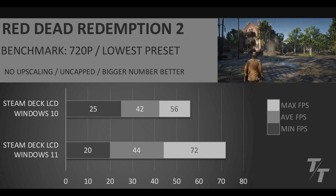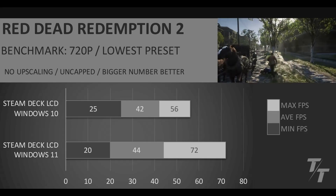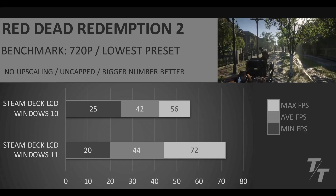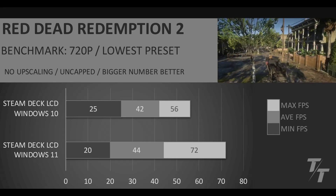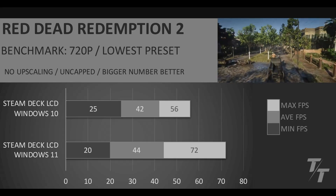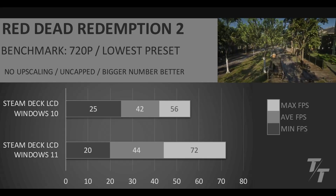Overall, I'd say that Windows 10 is better in this game. Even though it does have a lower max, they're pretty close in terms of the average. And then when it comes to the lowest FPS, it's 25% higher FPS than the Windows 11 version of the Steam Deck LCD.